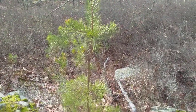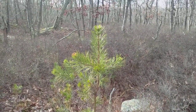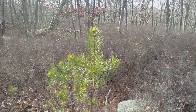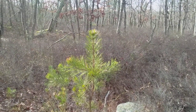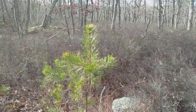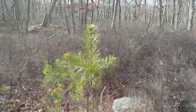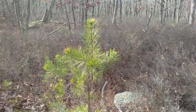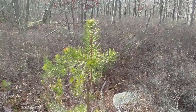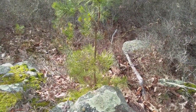Here's our pitch pine, also called Candlewood. Candlewood is the name that the pioneers gave this plant because it is full of resin or turpentine. The wood is so full of it that if you light a knot of this Candlewood or pitch pine on fire, it will stay lit and burn like a torch or a candle. Here's a seedling of the Candlewood or pitch pine.